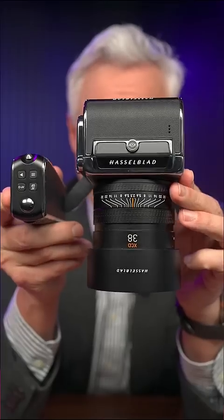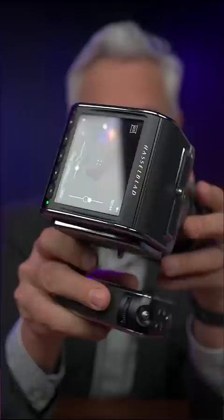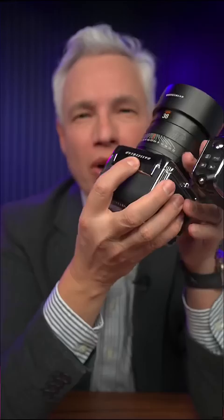This is the most beautiful camera that I've ever used. Just look at it. The Hasselblad CFV100C is absolutely remarkable, but it's actually more than this — watch what I can do.